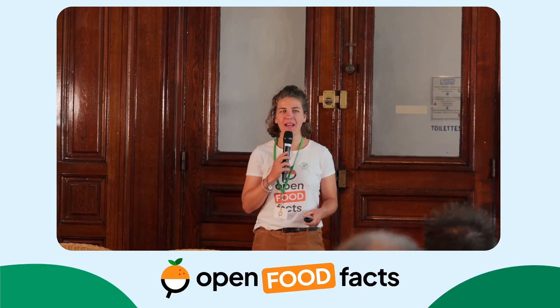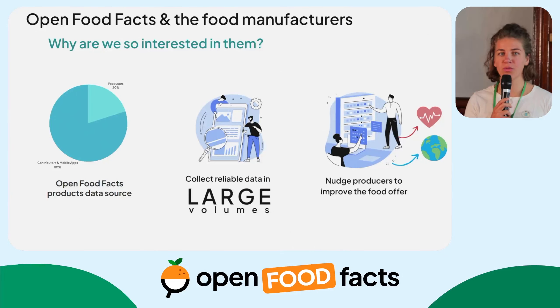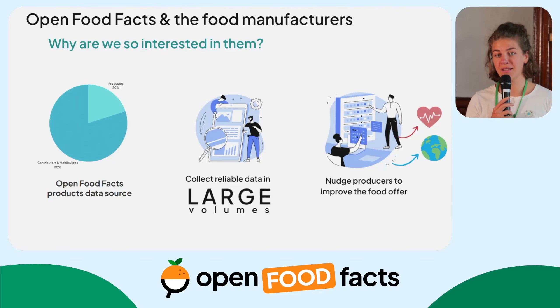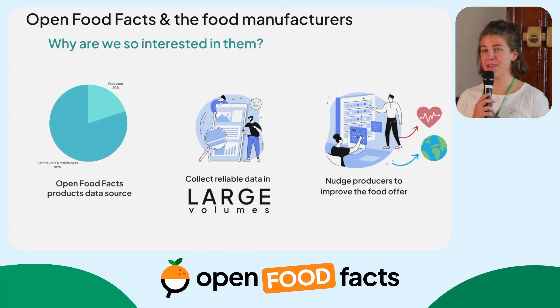Hello everyone, my name is Manon and I am a partnership officer. I work with food manufacturers and also other types of partners, presenting Open Food Facts on video calls and similar settings. Why are we interested in talking with food manufacturers? The first reason is that today in the database, they represent about 20% of the products consulted by consumers. When we can get that data, it means consumers can have reliable data. When manufacturers accept to send us data, they generally send data about their whole portfolio — and when we talk with Carrefour, Intermarché, or big retailers, it represents a very significant amount of data.